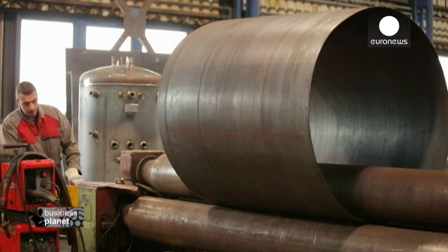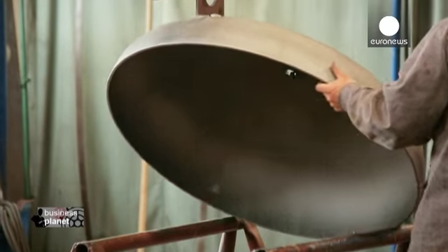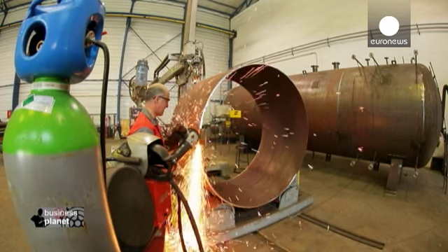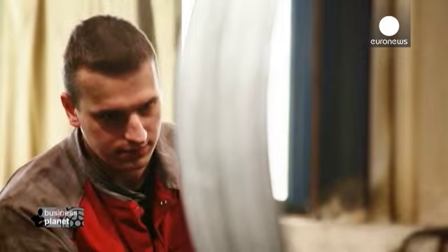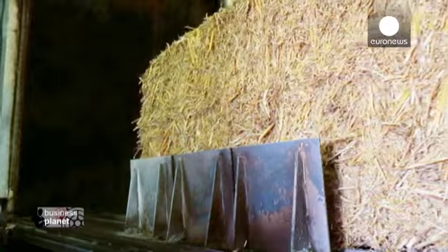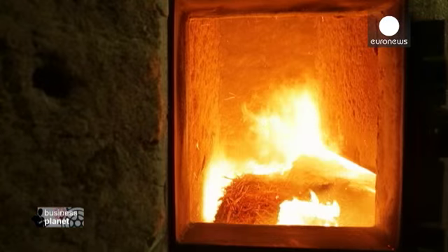It's five years since this company specializing in the manufacture of pressure vessels decided to diversify. It successfully applied for a grant from the European Regional Development Fund — an investment of almost 900,000 euros — that allowed it, among other things, to first design, then bring to the market a biomass boiler.